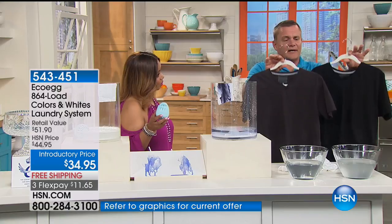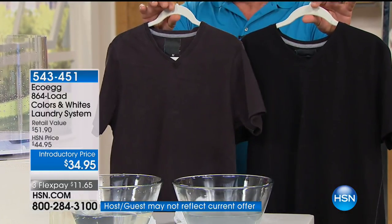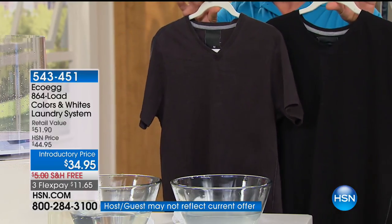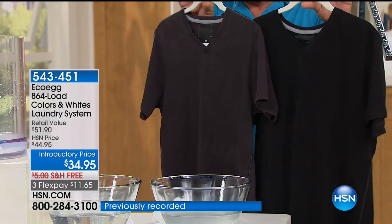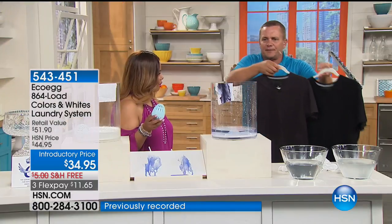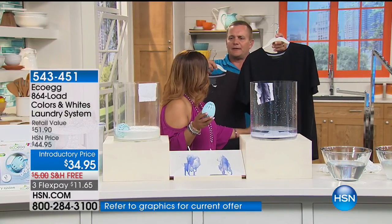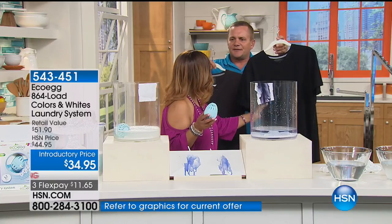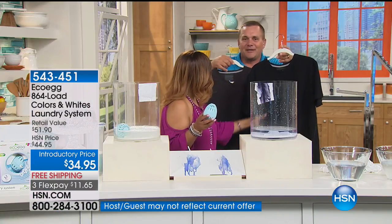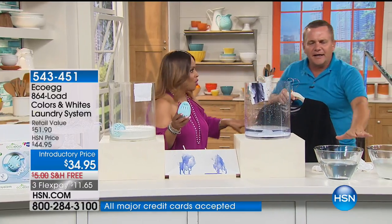I have two identical shirts, both washed 25 times — one in regular store-bought laundry detergent, one with the Eco Egg. Look at the difference in how bright the black is on these two black t-shirts. If you feel the difference — this was store-bought, yeah this one feels rough. Feel this one with the Eco Egg — soft and buttery. There's no chemical residue left behind. That alone is worth it.